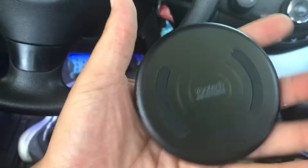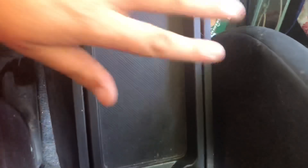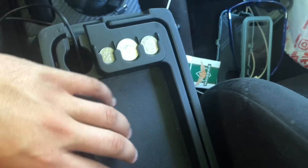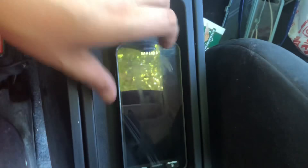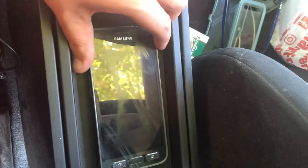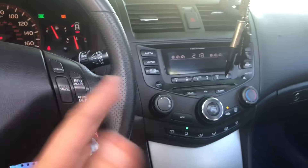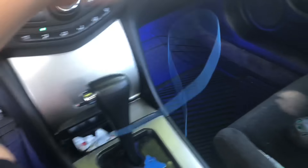Today I'm going to be putting in this Yootech wireless charger in the car. I have a tray here, and what I want to do is make it so I can put my phone in this slot and it'll automatically charge. At the same time it's not in the way, there are no wires, and it's already connected to my Bluetooth so my music will keep playing.